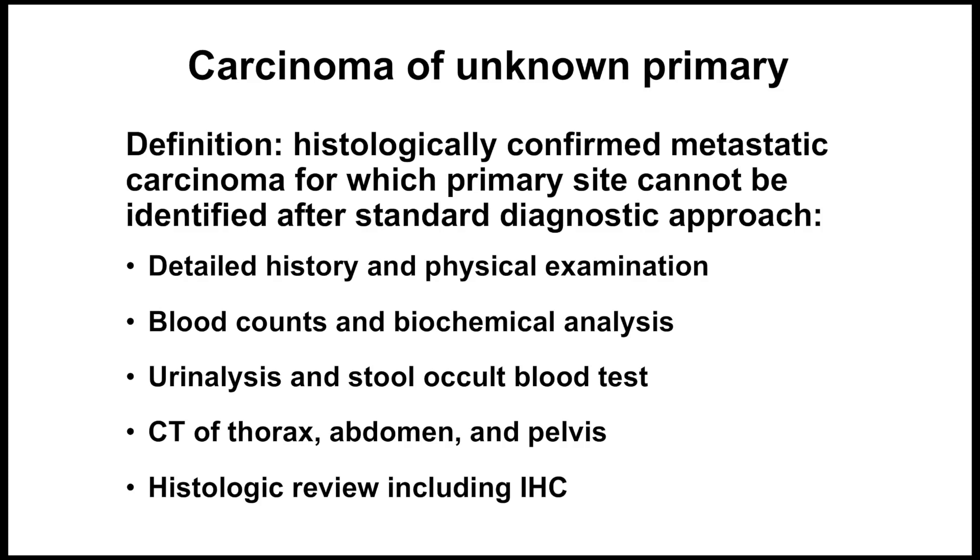In fact, most cases when we're approaching them as pathologists and thinking this is a carcinoma of unknown primary are not actually unknown primaries — they're only unknown to us. The surgeon, the oncologist, the radiologist might know very well where the primary site is.